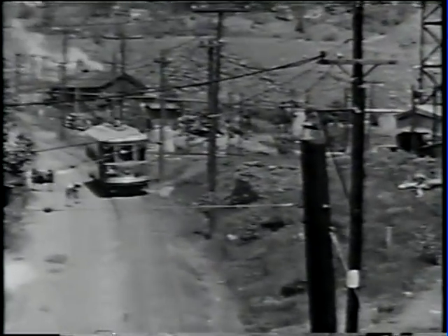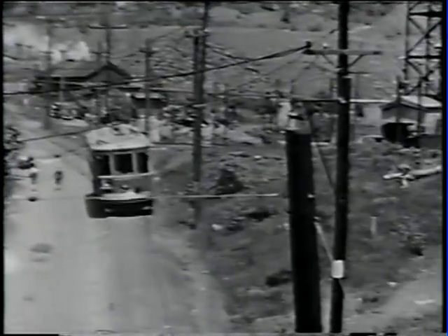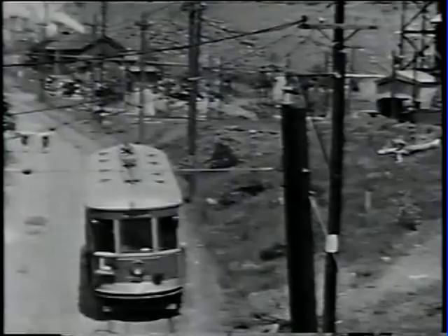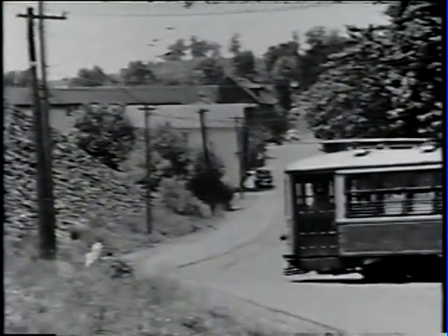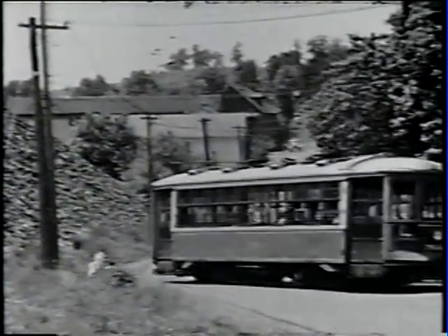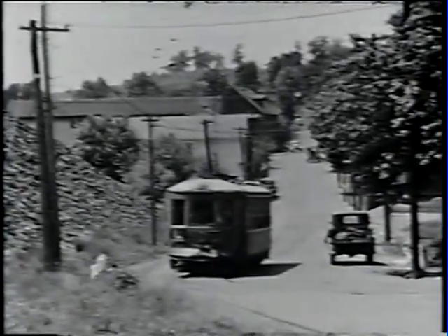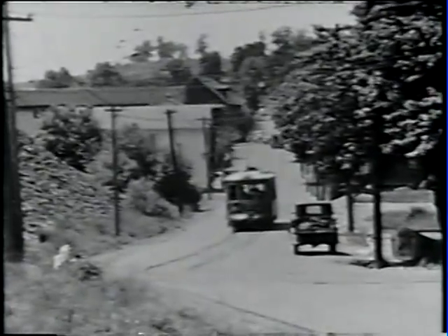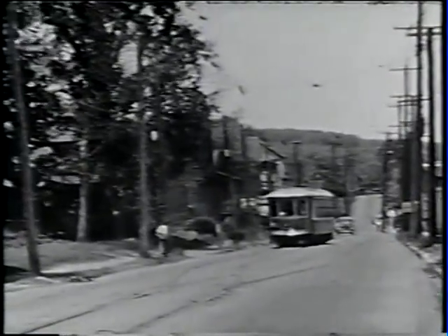Now we're coming along Brown Street. I'm standing on a column pile of mine refuse rock. We now swing out into State Street again. Years later, a road would be built to connect the two segments of State Street.